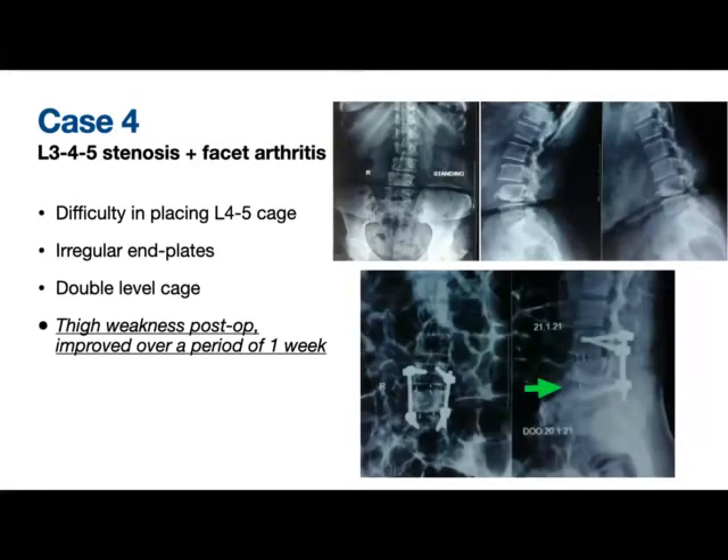This was a case of double level stenosis with facet arthritis. There were irregular end plates at the L4 inferior end plate. The second cage was placed a little more anteriorly, so the posterior disc height and foraminal height did not open up adequately. This patient had mild paresthesias in the thigh, which improved over a period of one week.